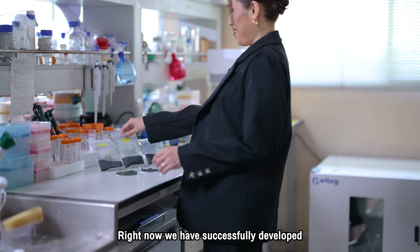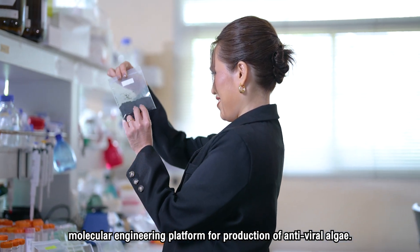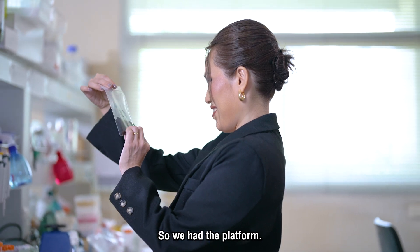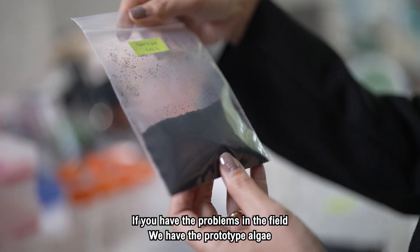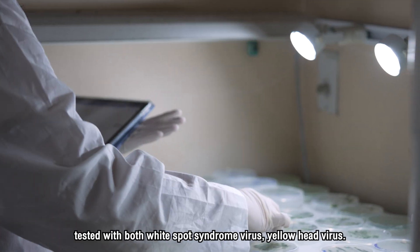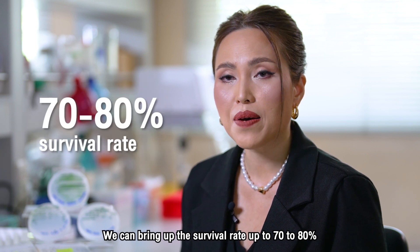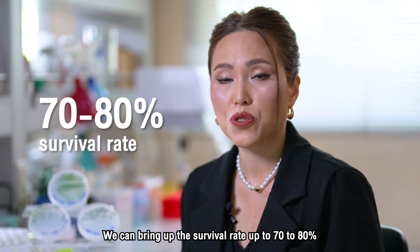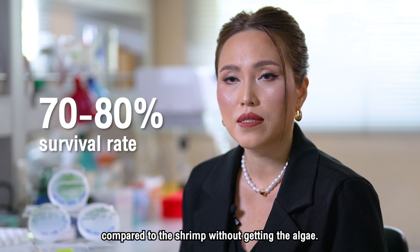We have successfully developed a molecular engineering platform for the production of antiviral algae. We have prototype algae tested against those viruses. Tested with both white spot syndrome virus and yellow head virus, we can bring up the survival rate to 70% to 80% compared to shrimp that did not receive the algae.